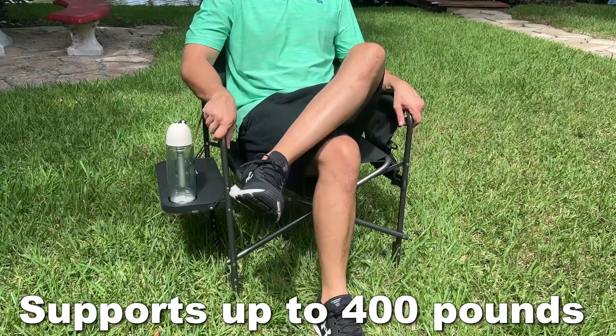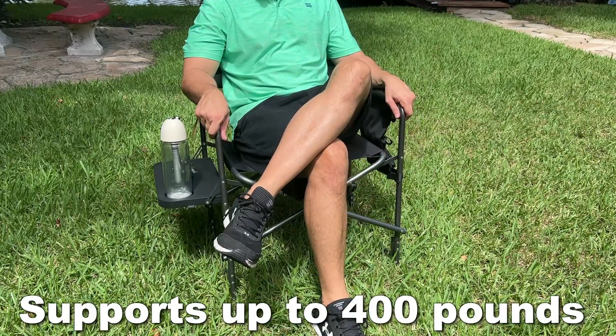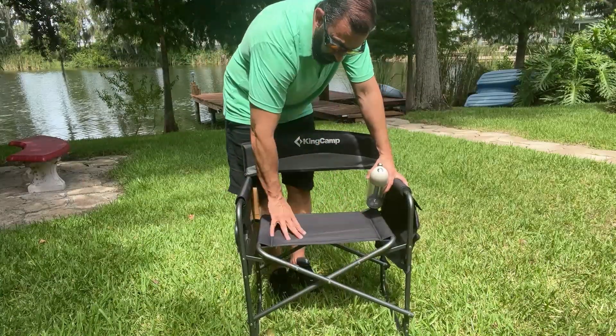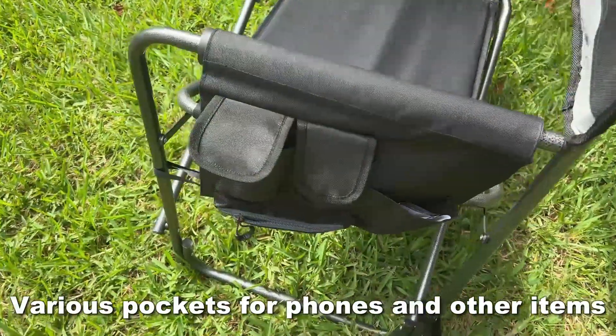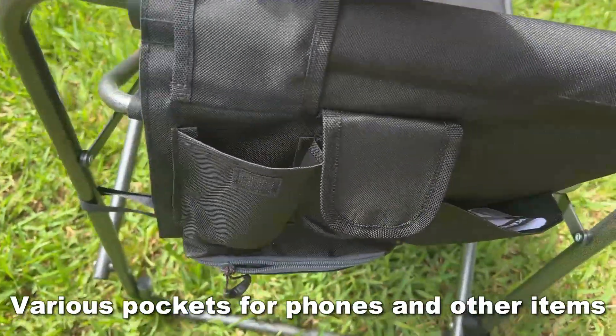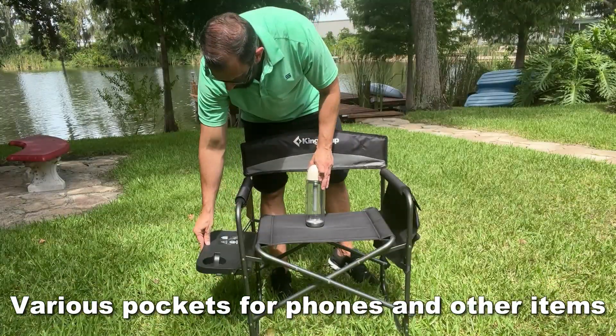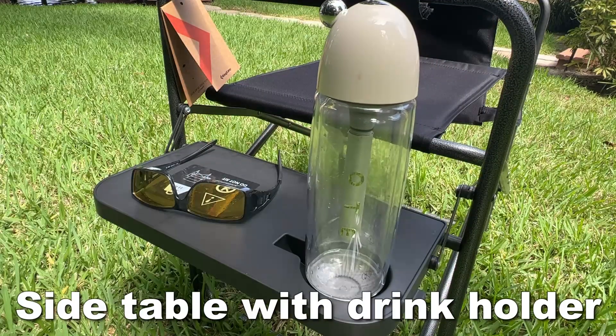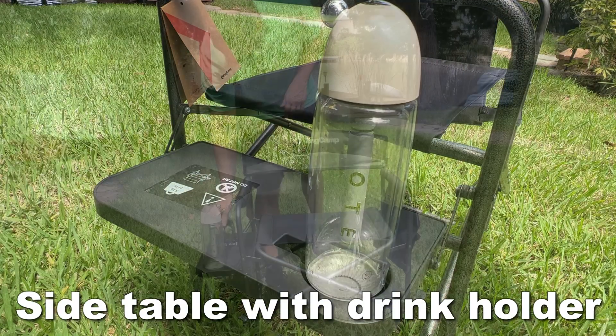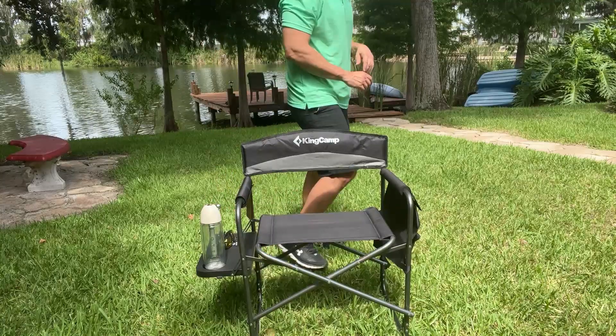Some nice aspects to this chair that make it a lot nicer than the competition: the high quality fabric, there's actually a cushioning on the bottom here. There are two Velcro pockets, one slide pocket, and a nice zippered pocket on the side, as well as a shelf that supports up to 11 pounds where you can put your drinks with a cup holder or whatever you may be snacking on on the side.